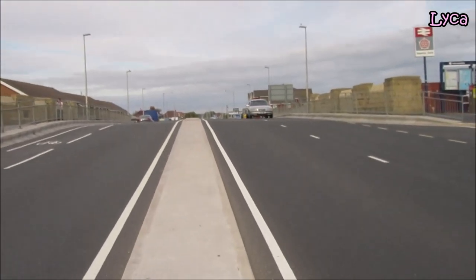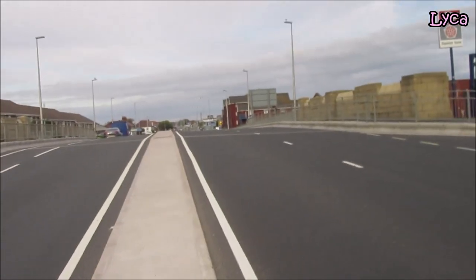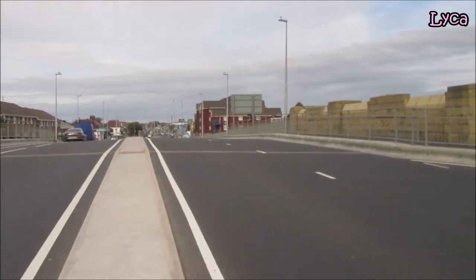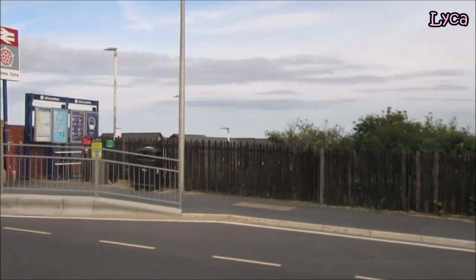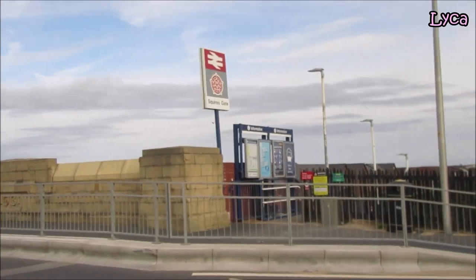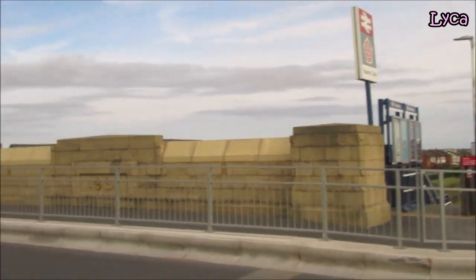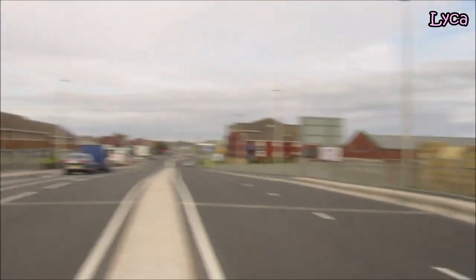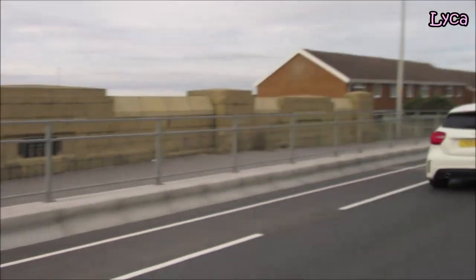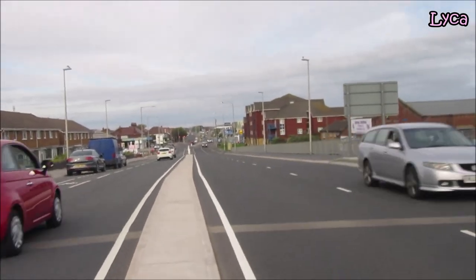We're getting towards the top of the hill now, going to pass the bridge. On the left is Squiresgate Railway Station. That is on the Blackpool South Line. That line runs on through straight down there to the pleasure beach and finishes at Blackpool South Station, which is situated on Waterloo Road.